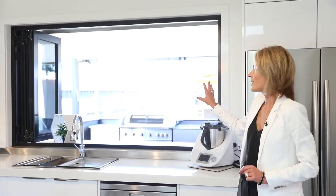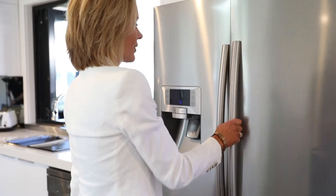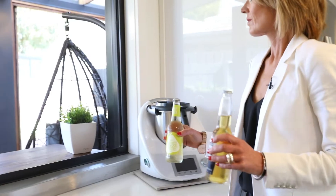Probably my favourite part is this servery that opens out onto the al fresco and barbecue area. Just an entertainer's delight.